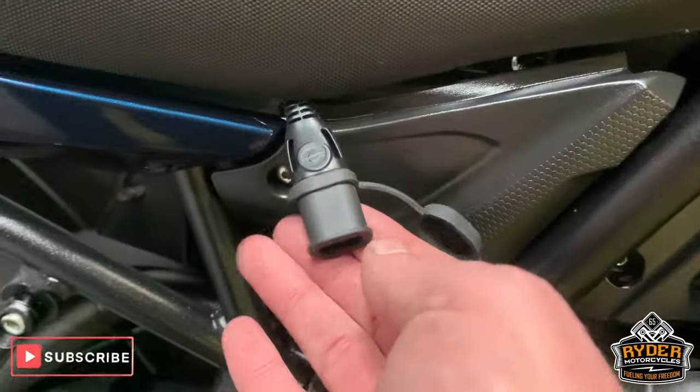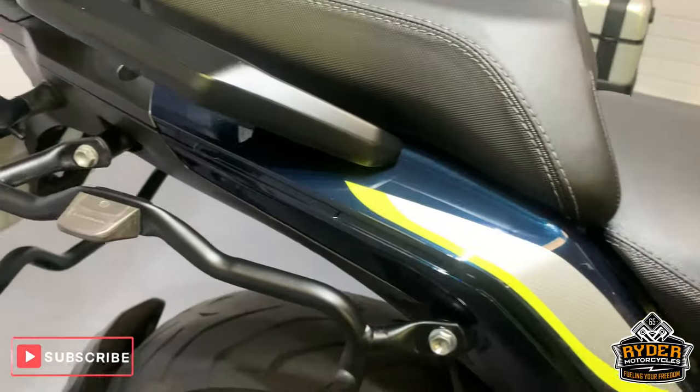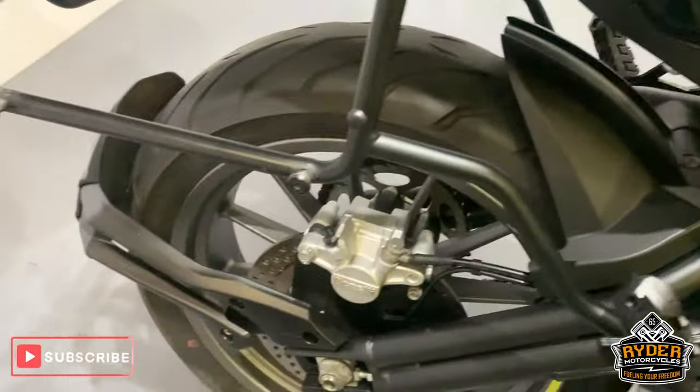You will notice this lead here — this is just for our purpose to keep the bikes on charge. This will be off when you come and pick it up.